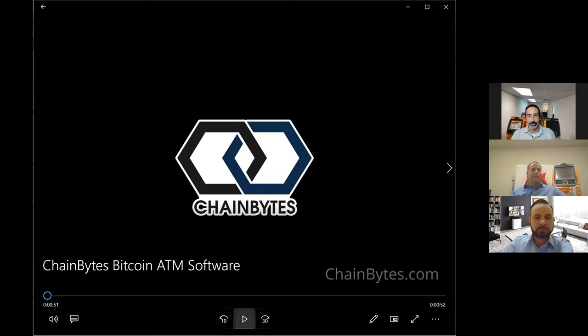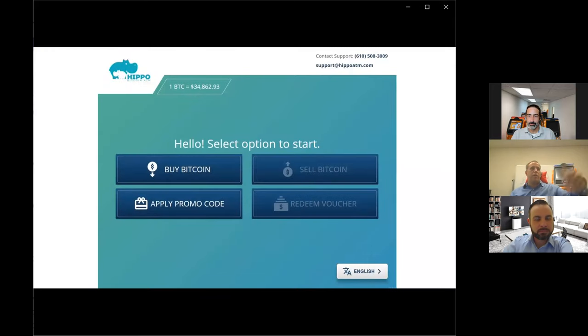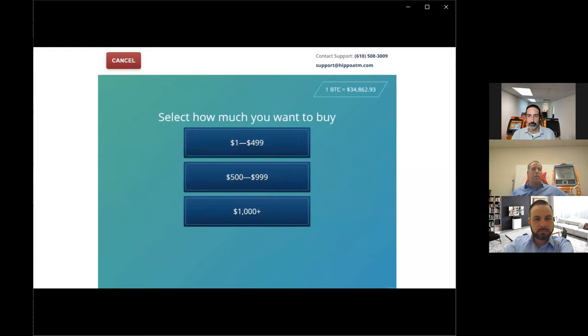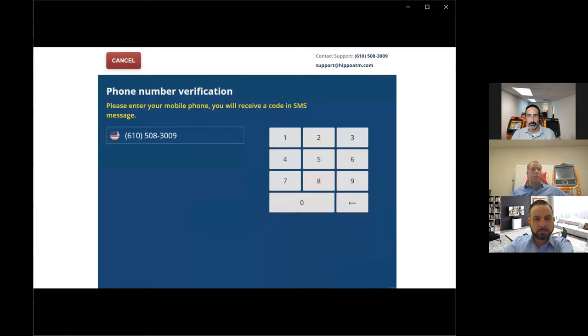Jeremy brought a video of somebody buying Bitcoin at one of the machines. Here we have the main screen — they select 'Buy Bitcoin,' then select the amount they want to buy, which in this case is over $10,000. They put their phone number in at this point, then receive an SMS verification code and enter it into the machine.